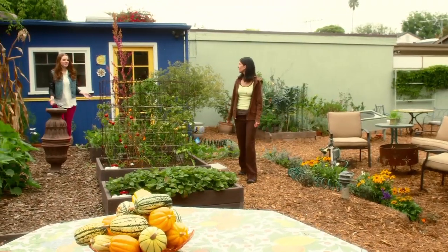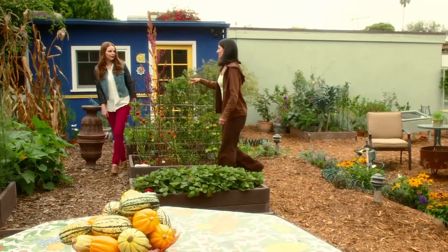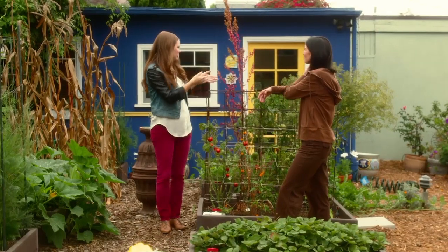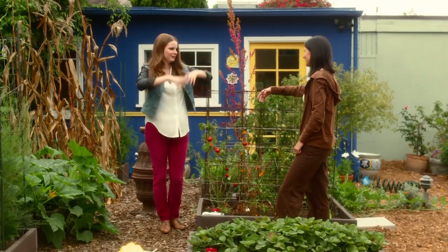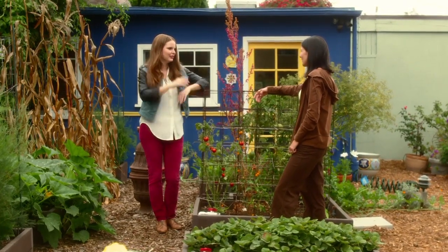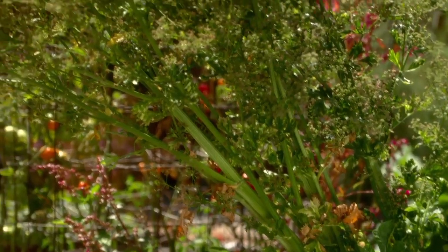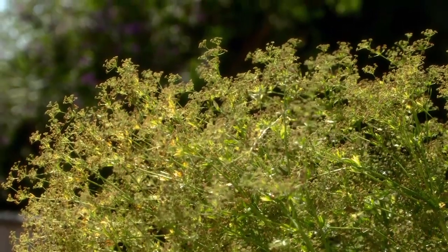So how long have you had this garden? This garden is four years old. We built the raised beds, we worked on putting in good soil, and we started planting things. I noticed that the celery over here and the kale back there are all so full. Actually, some of the things like the celery, for example, is already past its prime — it's what we call gone to seed, or bolted to seed.